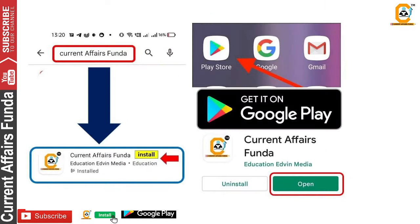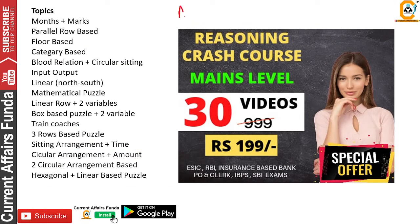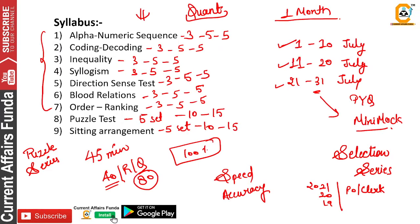Besides, if you want more content, you will get it on the app — download the Maze app. There you will get a crash course with 30-plus videos covering the topics that appear in today's exam. The students who are preparing with Maze are starting their pre-exam preparation there.